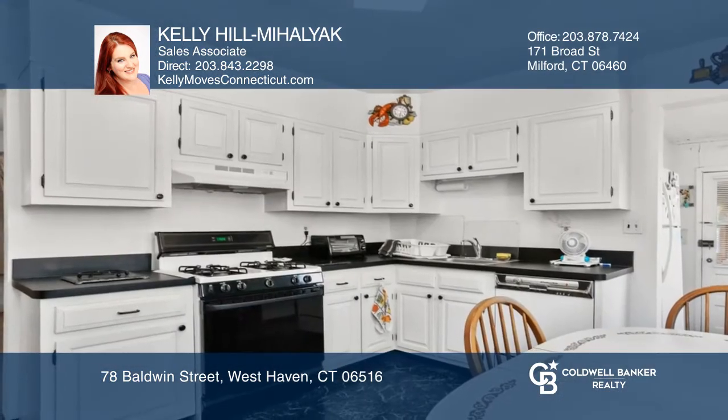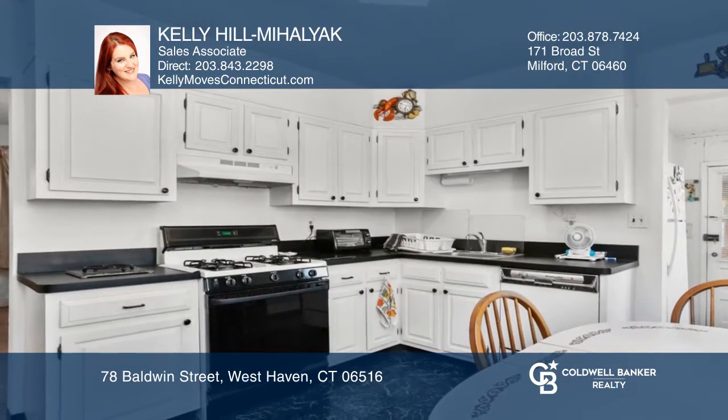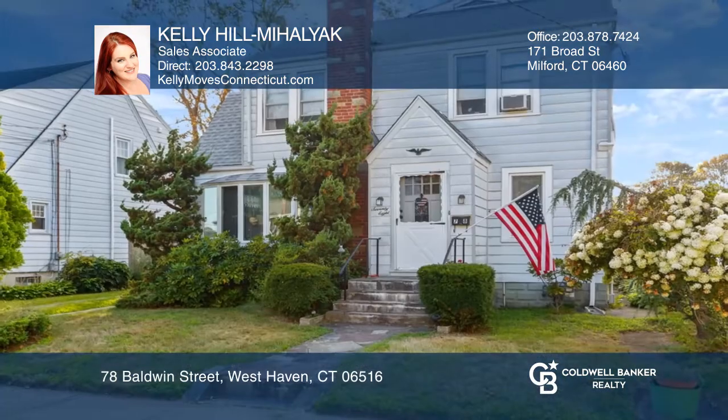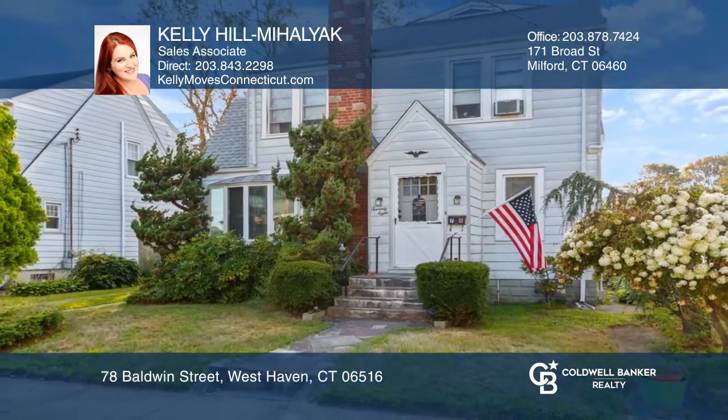Come bring your finishing touches. This home is steps to the beach and minutes to the train station and all major highways. Make yourself at home by scheduling a tour with Kelly Hill Mihalyak.